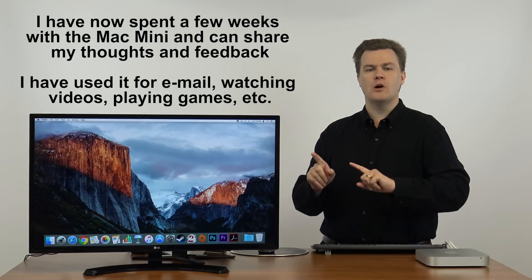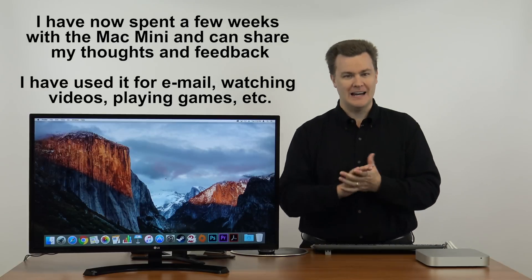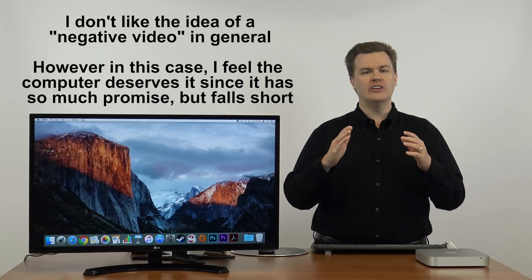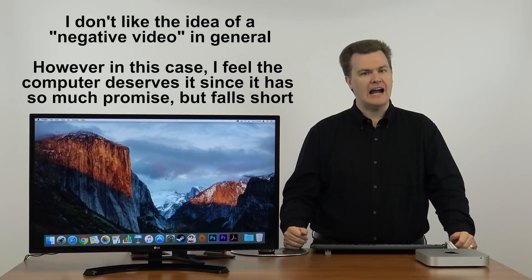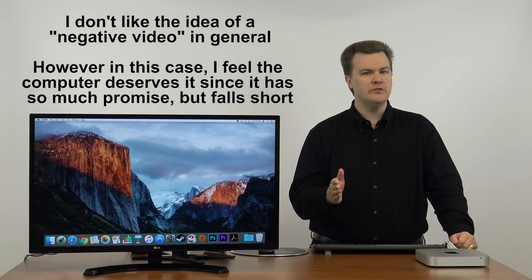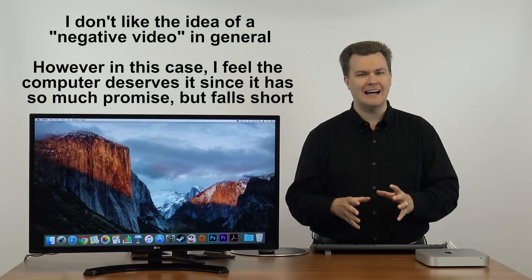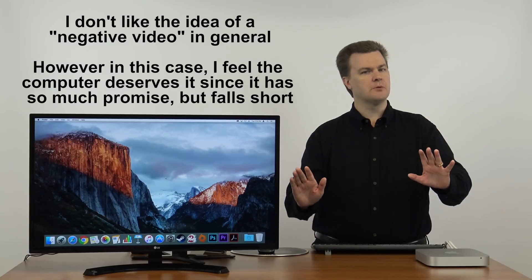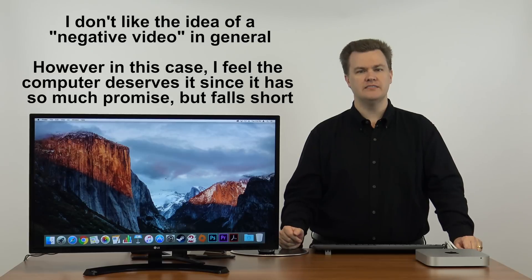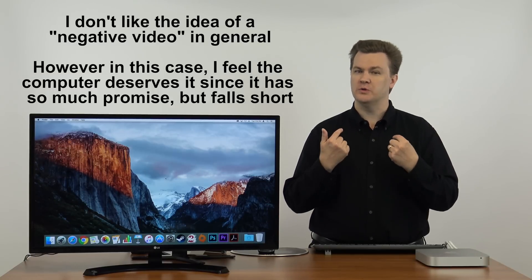The last video was the pros — everything I liked. This one is the cons, everything I don't. I don't want to be all negative, but this video is going to cover all the things that I don't like. So if you've been thinking of moving from a PC to a Mac, if you've been looking at one of these, I want to talk to you about what you may not be happy about. That doesn't mean you shouldn't do it — it's a very personal choice and there's different strokes for different folks, but I want to tell you about what I don't like.